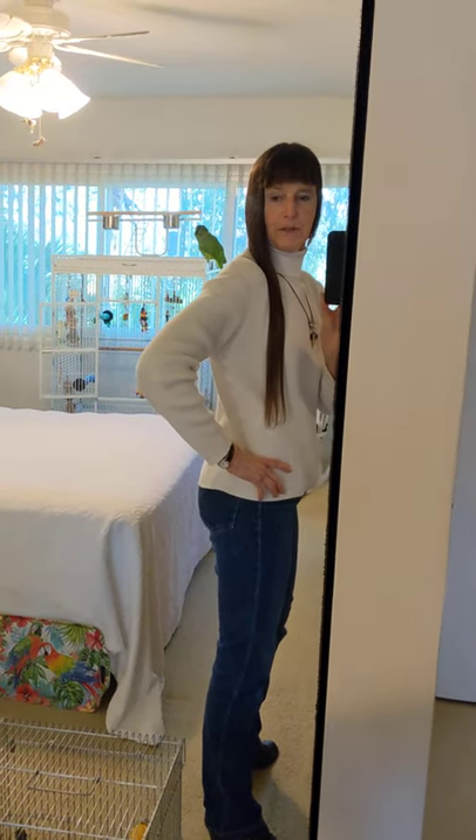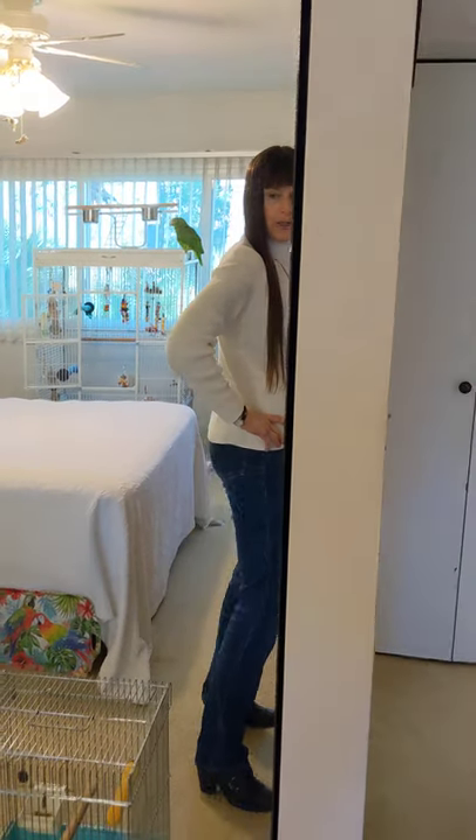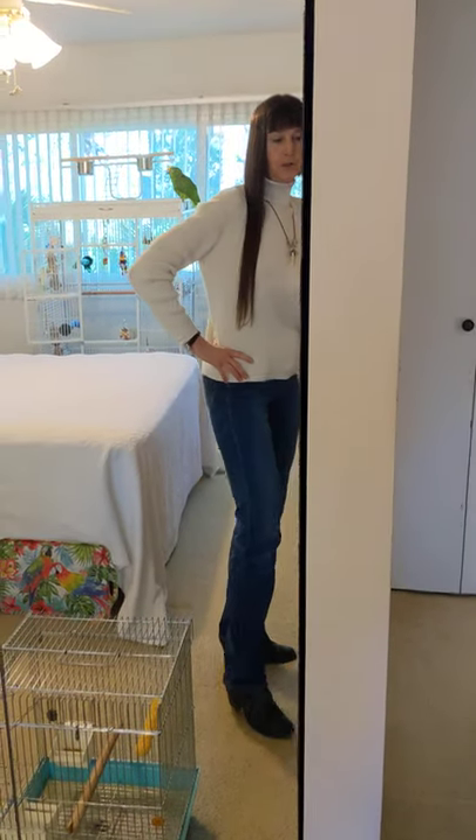Good afternoon, everybody. This is Karen Marks, and we've got Freedom the Parrot in the background. Wearing jeans as always. It's been freezing cold here — it was like 34 degrees this morning.